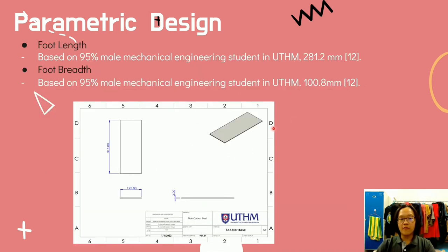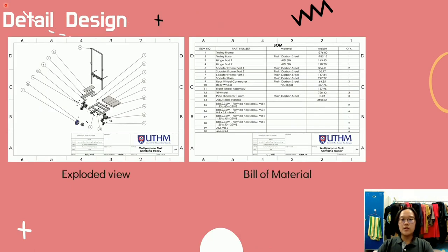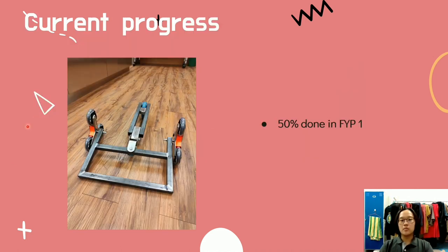The scooter base, which is the platform stepped on while using the scooter, has dimensions based on the foot length and breadth of the 95th percentile male mechanical engineering student at UTHM. After applying tolerances, the scooter base length is set to 315 mm and the width to 125.8 mm. In the detailed design, assembly drawing and bill of materials are shown. This is the exploded view of the multipurpose stair climbing trolley with balloons labeling item numbers. Feel free to pause to check it out. The current progress is approximately 50% complete in FYP1.